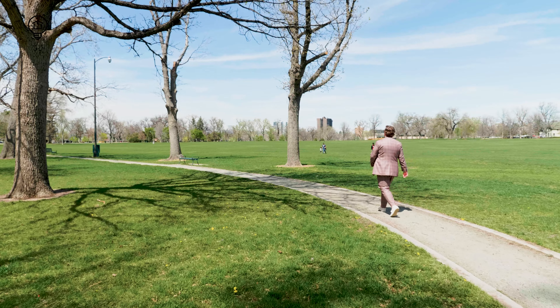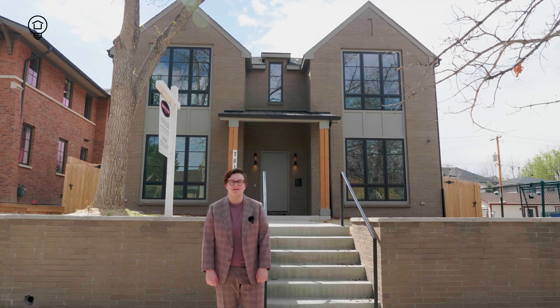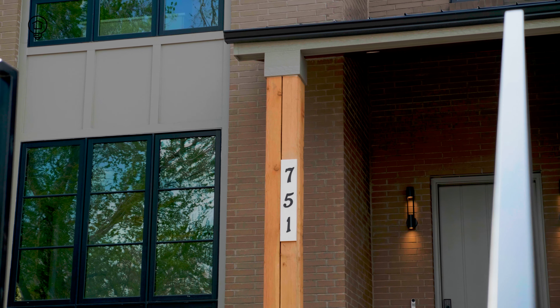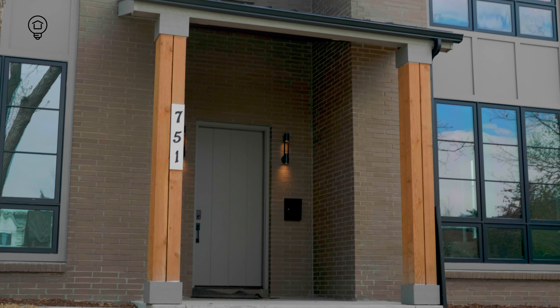In East Wash Park, you find one of the highest concentrations of large new construction homes in the central Denver area. This new construction home behind me is currently on market for 3.7 million, has crisp, bright finishes, boasts over 5,000 square feet of living space, and is listed by Brokers Guild Homes.